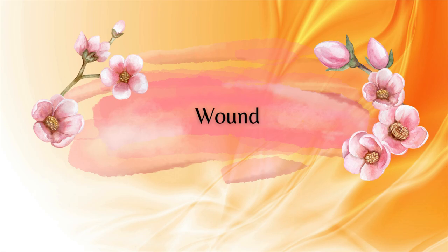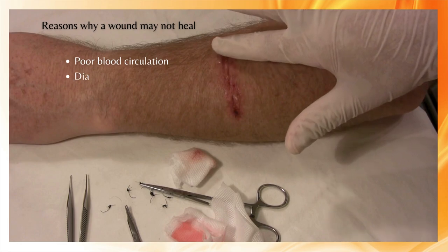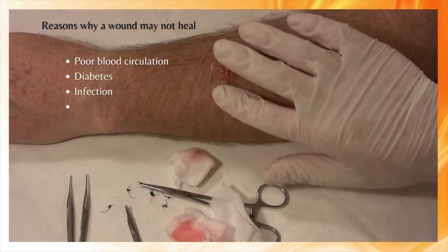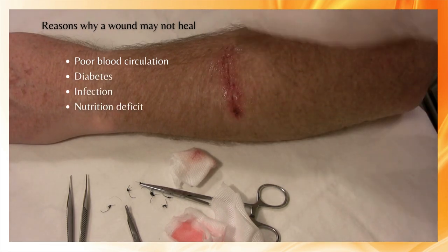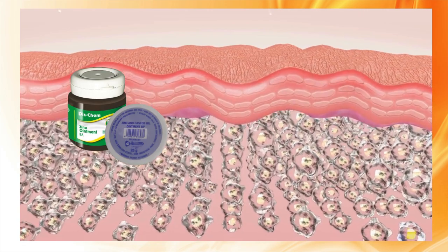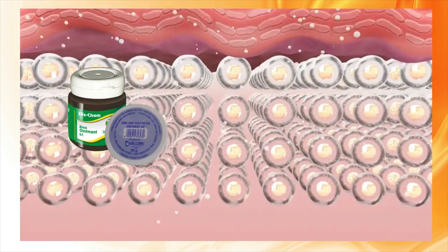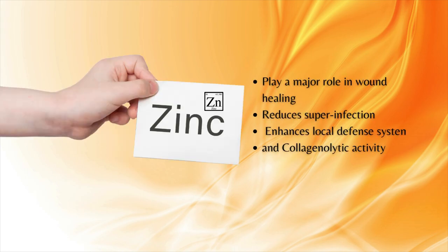There are several reasons why a wound may not heal, including poor blood circulation, diabetes, infection, nutritional deficiency, and repeat trauma. Zinc is essential for cellular function and plays a major role in wound healing — it reduces super-infections, enhances the local defense system, and supports collagenolytic activity.